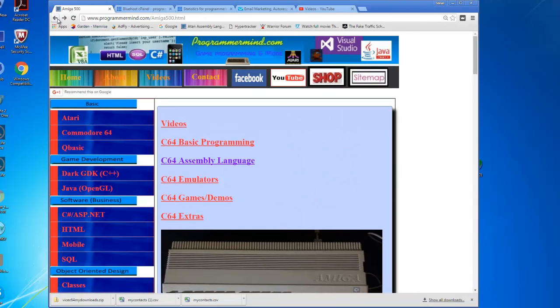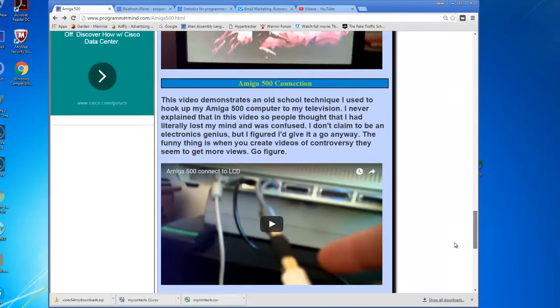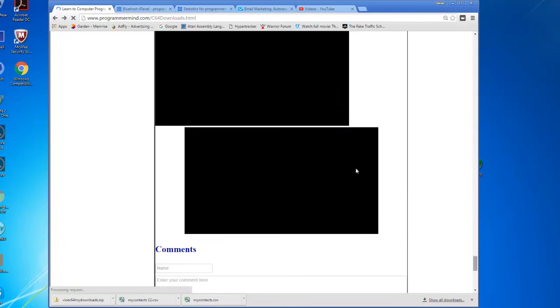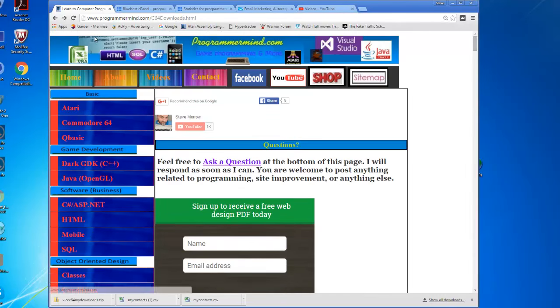Eventually, everything I have on YouTube — my goal is to try to organize it in an easier place to get to stuff and where I can interact with you more. At the bottom of these pages I have the comment section, so you can interact with me here on the website too. And on the main page there's the Facebook one.